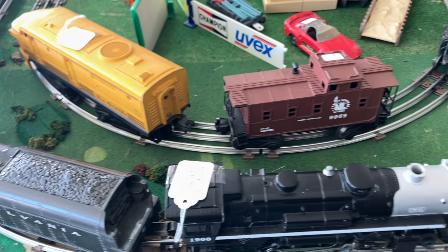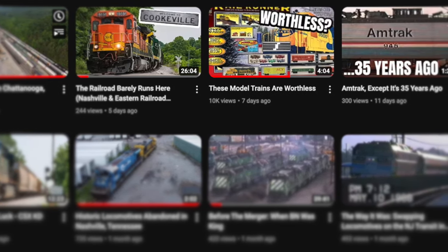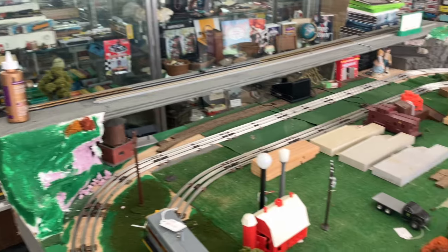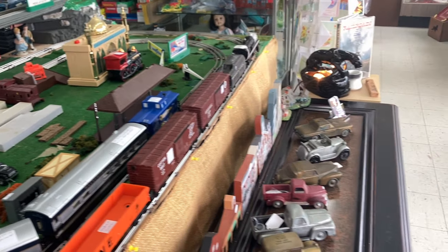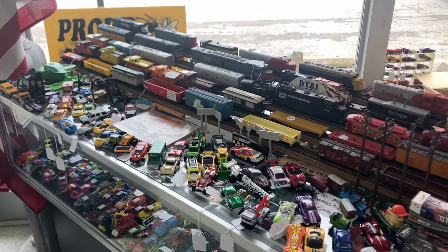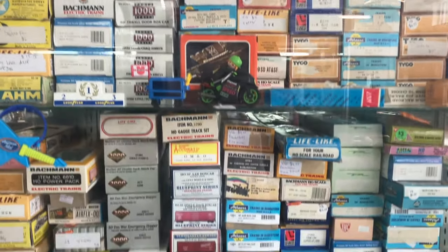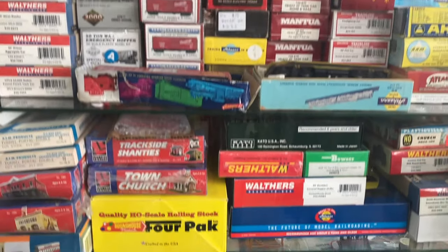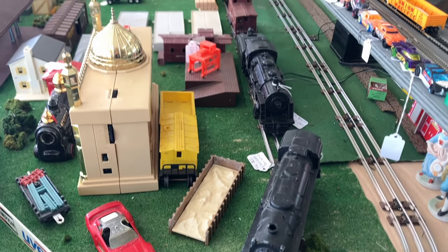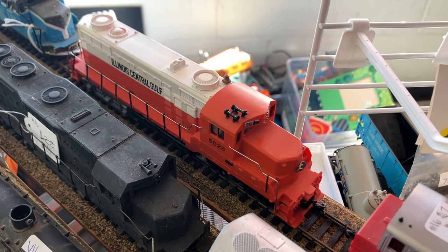Hey crew, welcome back to the channel. The other day I made a video called 'These Model Trains are Worthless,' and it was a video I really enjoyed making and got a lot of interesting comments on, so I thought why not make a part two. Again, if you're a fan or a collector of these items, this is not meant to offend in any way. This is coming from the perspective of someone who owns a small model train store and makes part of my living selling model railroad equipment. These are items that I just don't see people buying and that I consider to have little to no value. So without further ado, let's look at some trains.